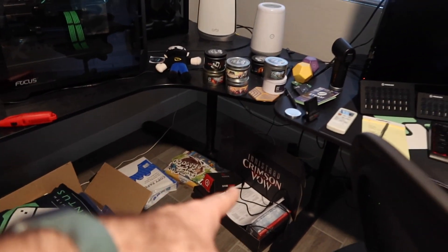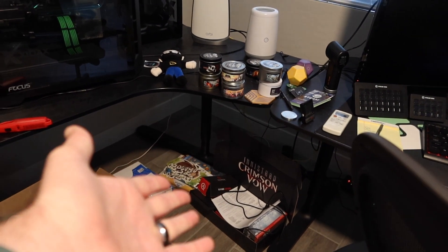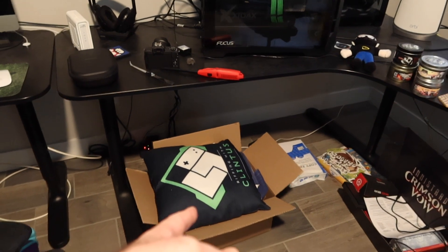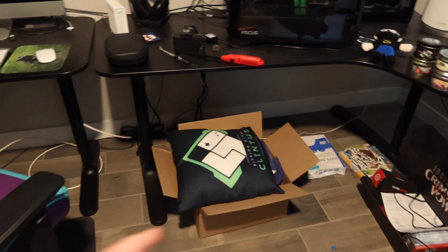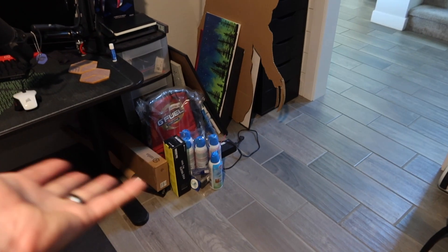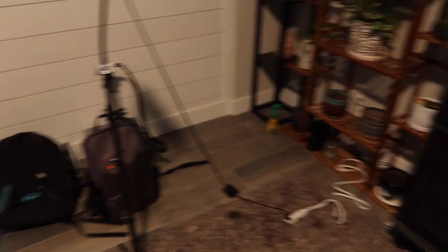These are old boxes from back around September or October when Crimson Vow came out. And that's the last shipment of G Fuel that I got before I left them. Got some Hint water that I need to put in the fridge. Because I don't have a closet here, my stuff just gets whatever. But like I said, we're all guilty of it.